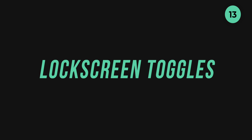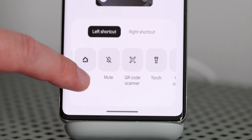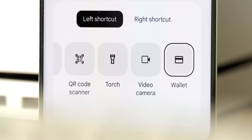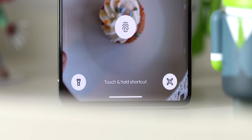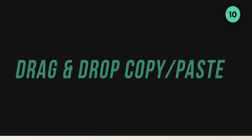Those super useful lock screen quick toggles can now be customized or disabled entirely in Android 14. Unlike One UI on Samsung phones, these shortcuts are limited to just eight options, including the default camera, Do Not Disturb, Google Home controls, a quick mute switch, QR code scanner, flashlight, video camera mode, and Google Wallet. What's new on top of this is that if you accidentally tap these shortcuts, they'll wiggle and your phone will give haptic feedback to indicate you need to long press to access them fully.